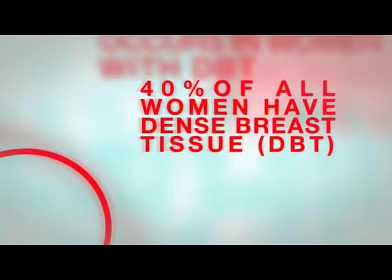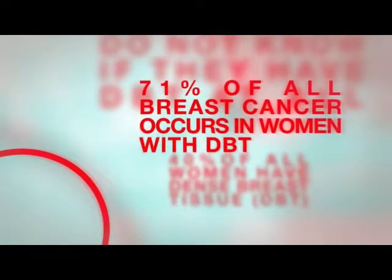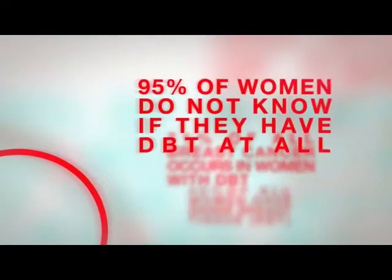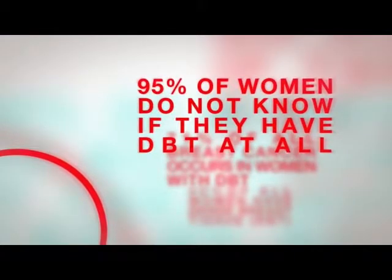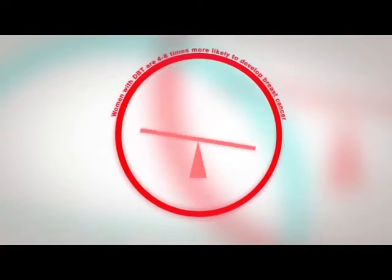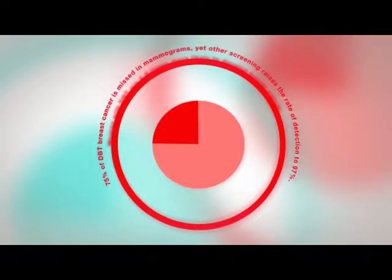40% of all women have dense breast tissue. 71% of all breast cancer occurs in women with DBT. 95% of women do not know they have DBT at all. Women with DBT are four to six times more likely to develop breast cancer. 75% of DBT breast cancer is missed in mammograms.